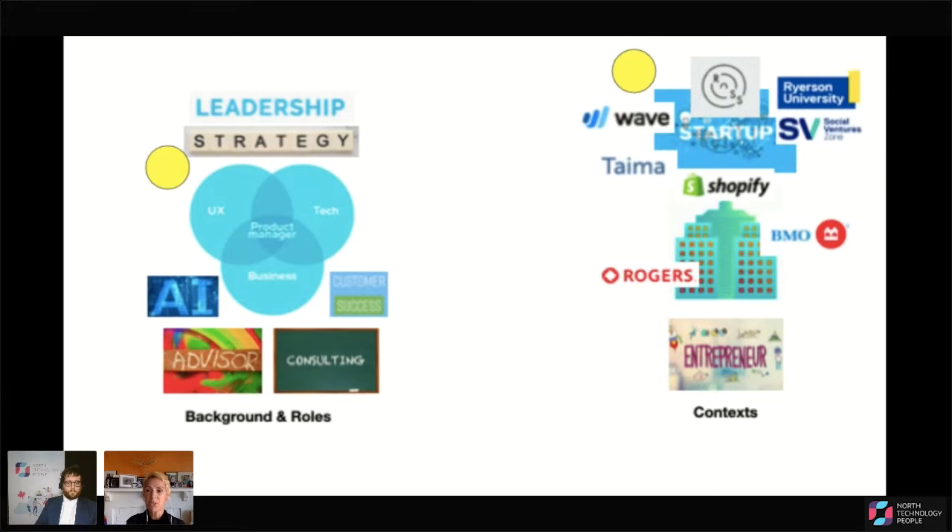And sometimes I'm a startup judge as well. I've worked in a variety of contexts from small and large startups like Tyma, Ross Intelligence, Wave Financial, and different ventures with the Ryerson University social ventures incubator, as well as working for large companies like Shopify, Rogers, and most recently BMO, where I was working as director of AI strategy. I've also run my own business as an entrepreneur.